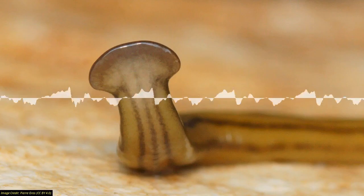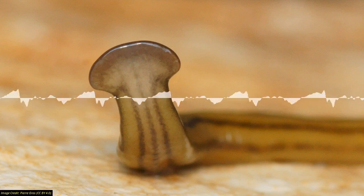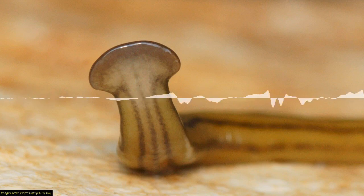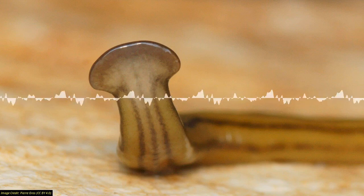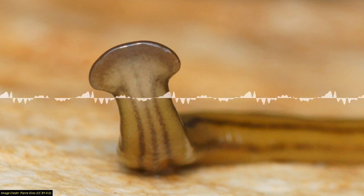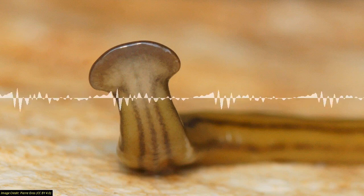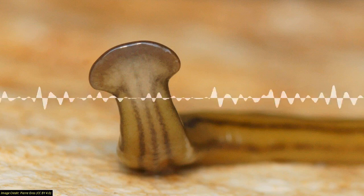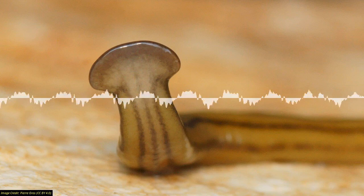France is currently being invaded by giant carnivorous cloned flatworms, and it has been for about 20 years. Why haven't we seen this on the news? These flatworms are up to 40 centimetres long — which is pretty big, about the size of a small snake.